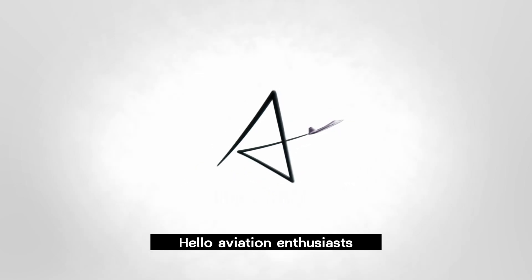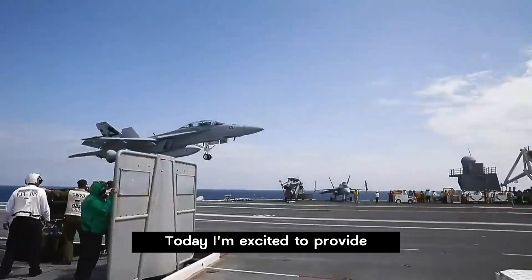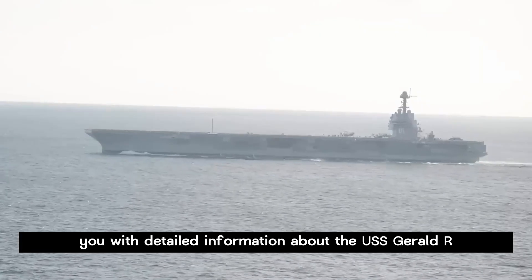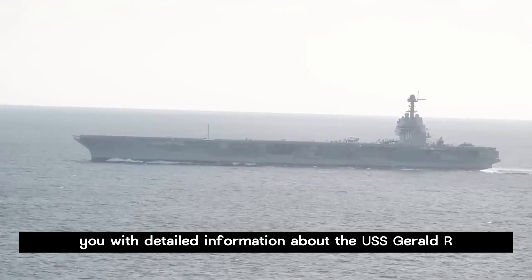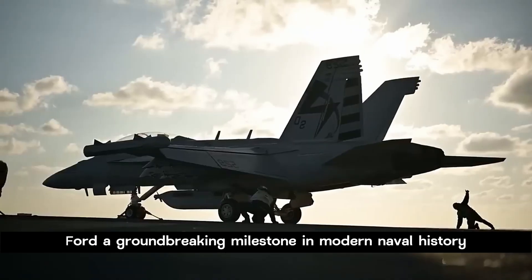Hello Aviation Enthusiasts, welcome to Airplane Technology. Today, I am excited to provide you with detailed information about the USS Gerald R. Ford, a groundbreaking milestone in modern naval history.